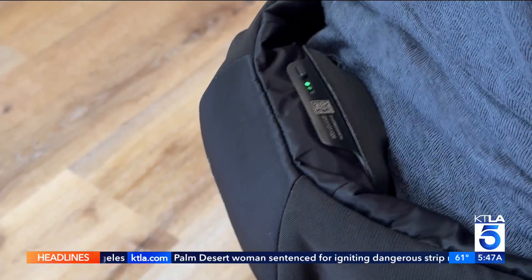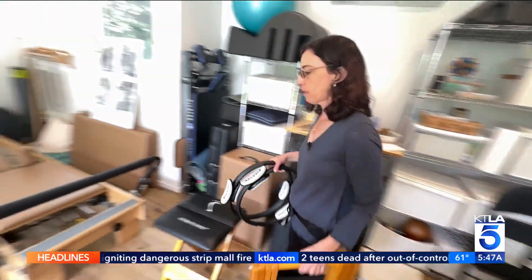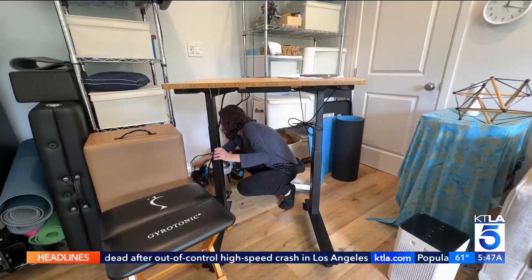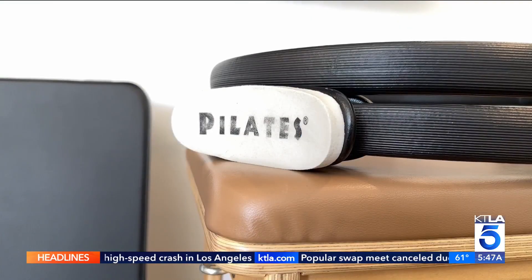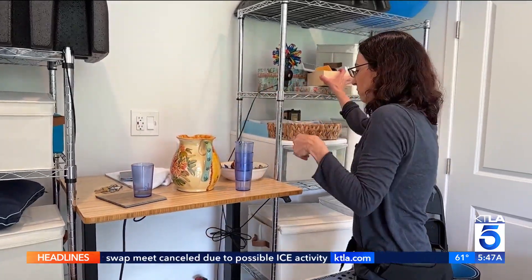Lisa says she feels a gentle vibration while wearing the device, and she can still do daily activities like cooking or walking. It's still too soon to see her results, but she appreciates the realistic claims and scientific backing and plans to track her bone density over time with her doctor. She wants to protect herself so she can live as fully as possible as she ages, and also be an example for her clients.